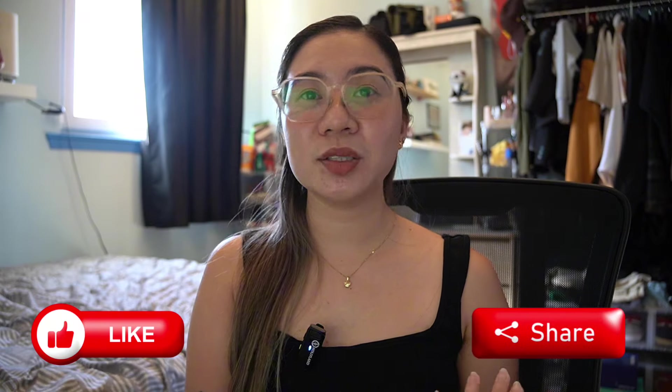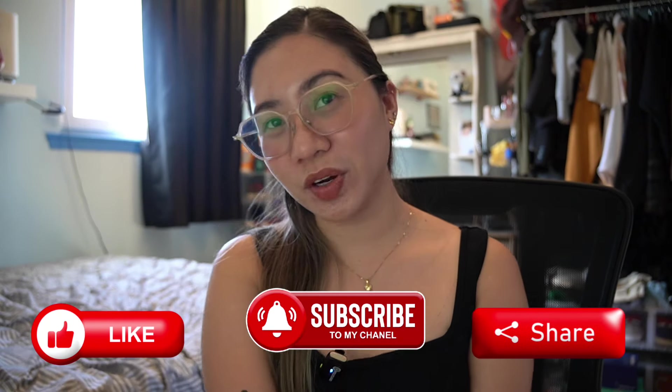One thing I also found helpful is joining support groups on Facebook, because there are people with similar experiences who can answer your questions. That's it, guys — I hope you found this helpful and got an idea of how to process a sponsorship for your spouse or children. If you want more videos like this, feel free to comment below. Please like, share, subscribe, and click the notification bell for more videos. Bye!